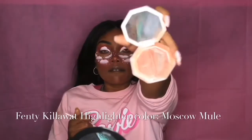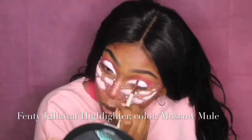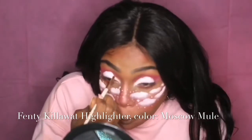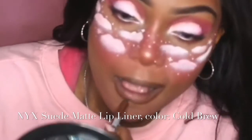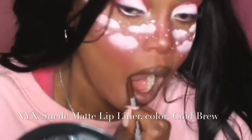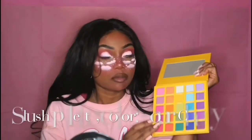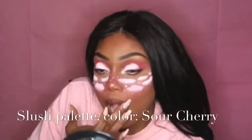Optionally, I use my Moscow Mule Fenty highlighter to outline the cloud shapes I drew on my eyelids for a little extra sparkle. Moving on to lips, I'm using my NYX Suede Matte Lip Liner in Cold Brew. Optionally, I tapped on a little sour cherry eyeshadow from my Slush palette for more pink in my lips, then finished with a simple beauty supply lip gloss.